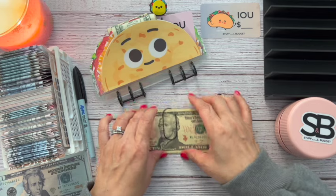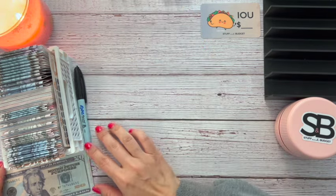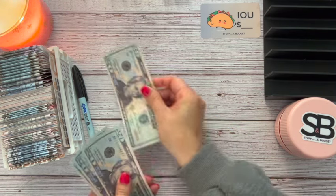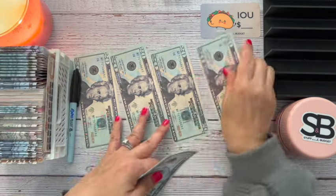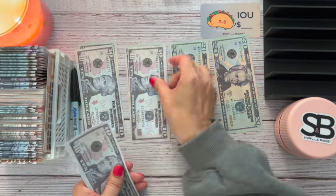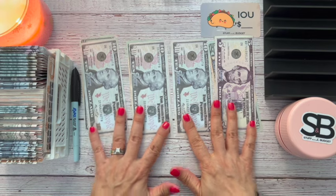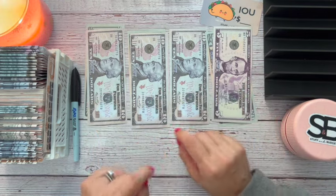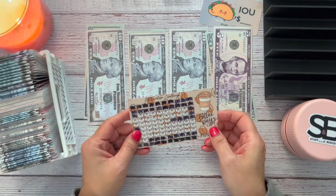Let's start off with stuffing my 100 envelope challenge. I'm so excited because we are making some progress here. Today we are going to be stuffing 20, 40, 60, 80, 90, 100, 110, and 115. I divided them up into piles because I already know which envelopes I'm going to stuff.